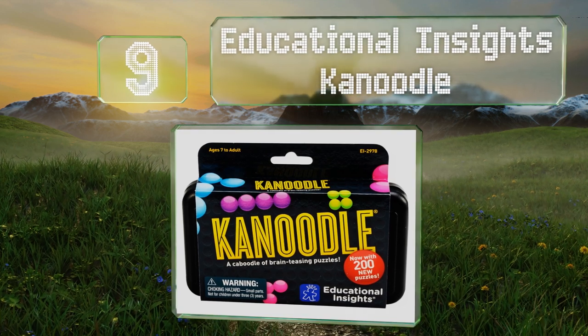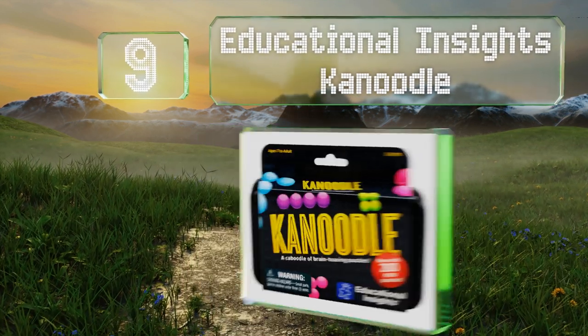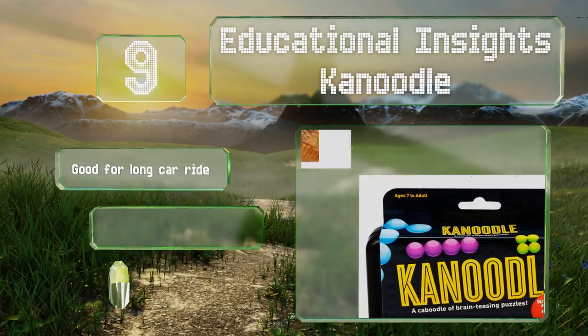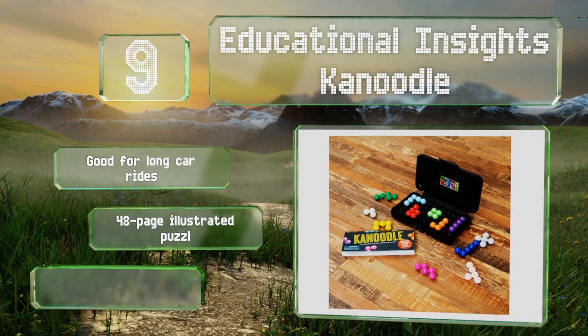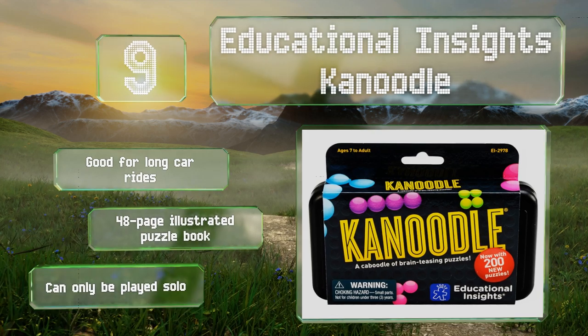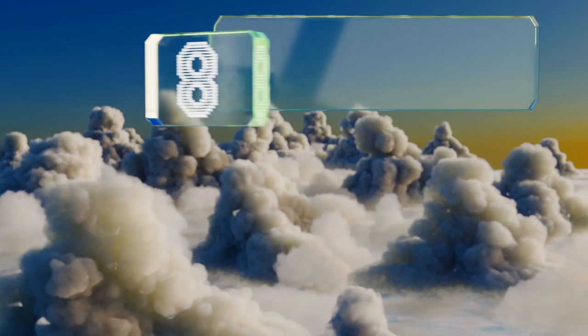At number nine, budding engineers are sure to benefit from Educational Insights Canoodle, which uses two and three-dimensional puzzle challenges of varying difficulty to sharpen spatial thinking skills, as well as encourage the use of logic and reasoning. This one's good for long car rides and includes a 48-page illustrated puzzle book, but it can only be played solo.